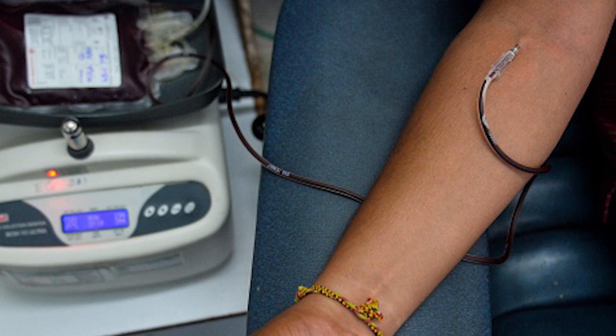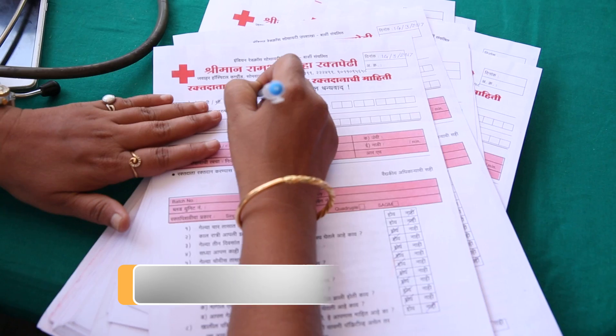Moreover, a lot of under-quarantine donors donate blood during the quarantine period. This leads to challenges in the quality of the blood components as well as the safety of patients.